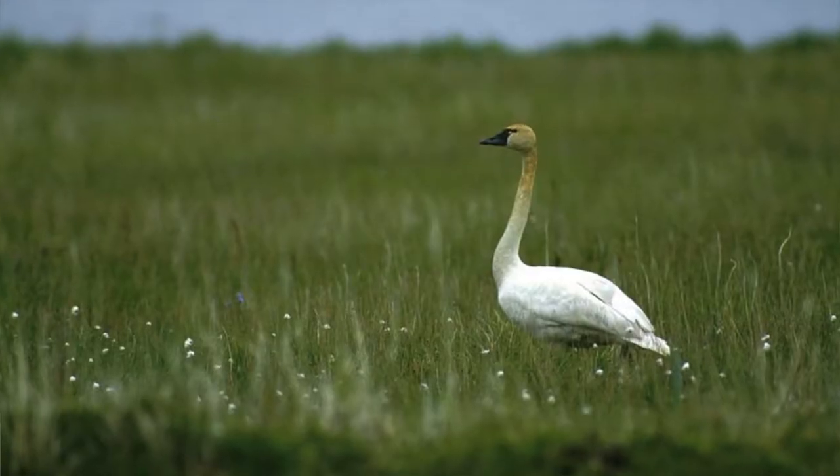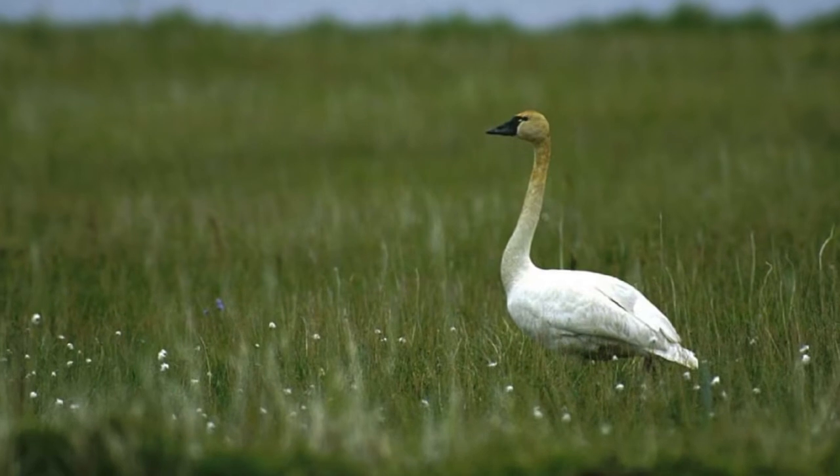There is also a tundra swan that migrates through the area. Tundra swans are a little bit smaller than trumpeter swans, but sometimes that's hard to tell from a distance. They have a little bit of yellow right on their nose, so that's a good way to tell them apart from trumpeter swans.